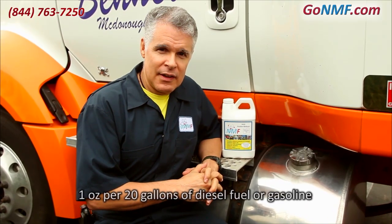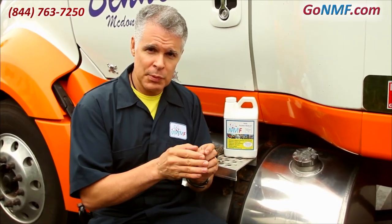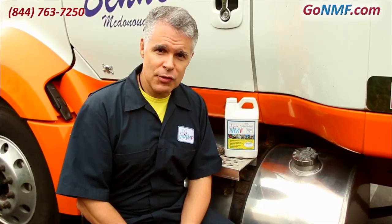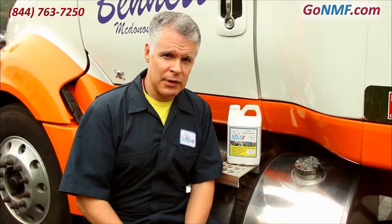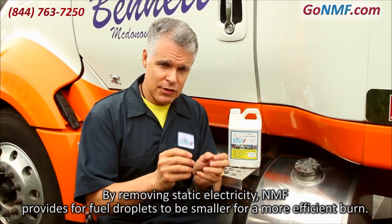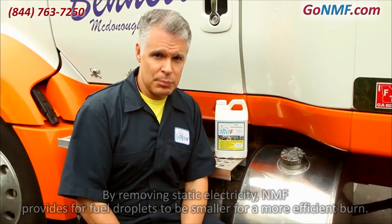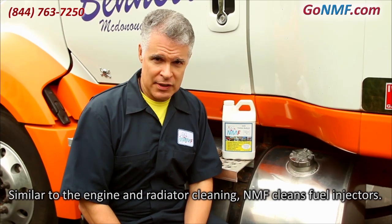The mixture rate in the fuel is 1 ounce per 20 gallons. Why would you put NMF in the fuel? Whenever fuel is forced through the small opening of the fuel injector, that generates static electricity, and the static electricity causes the fuel droplets to be larger, which burns less efficiently. NMF, by removing the static electricity, allows the fuel droplets to be smaller. You get a better oxygen-to-fuel ratio and a more efficient burn. It will also clean out the fuel injectors.